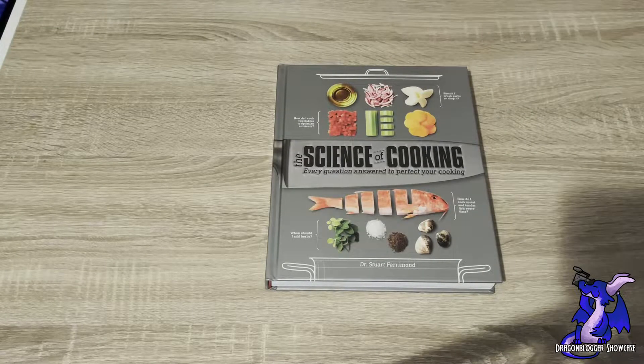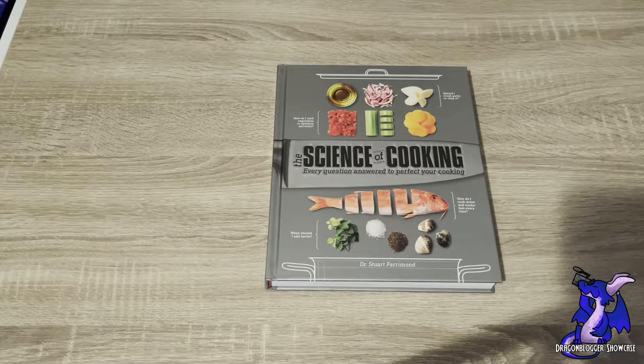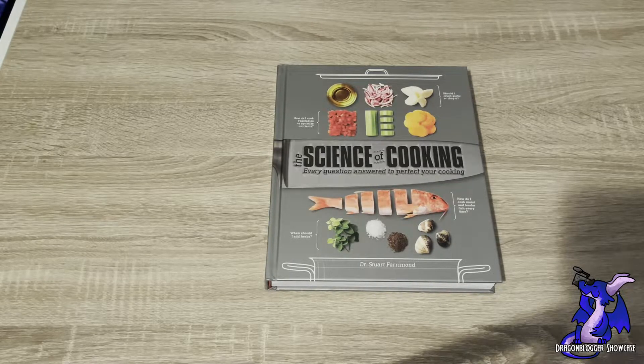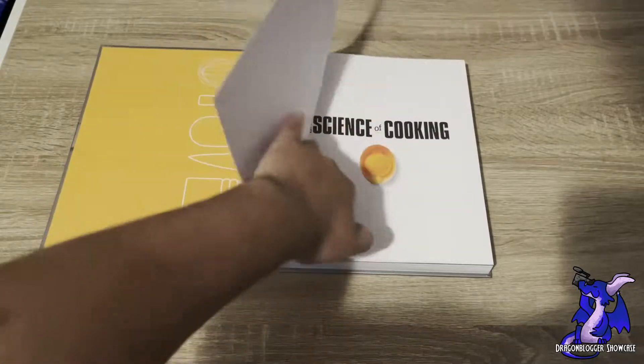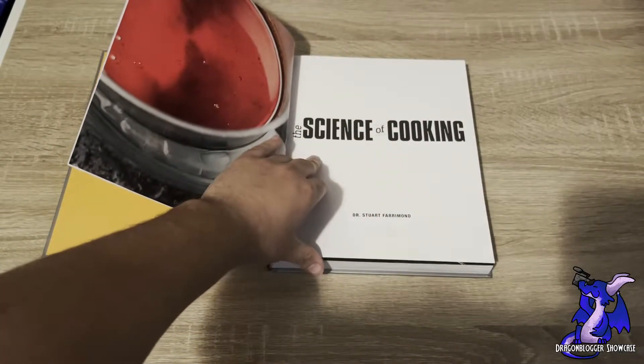This is The Science of Cooking, a wonderful book that basically answers every question that you may have about any ingredient you may be using for cooking. What's really cool about this book is it goes into such great detail about basically anything you can think of. I'm going to go ahead and open it up and show you guys the contents and basically what the book itself covers. It's actually really amazing. It's by Dr. Stuart Fairmont.